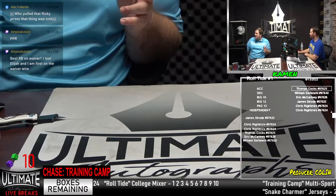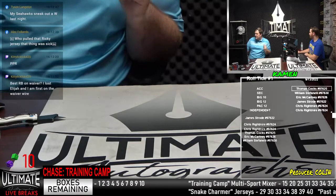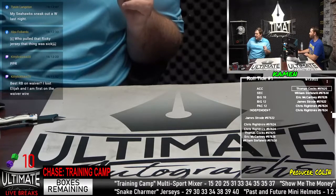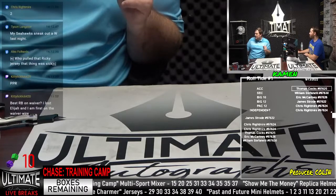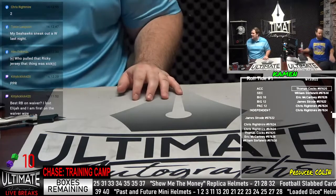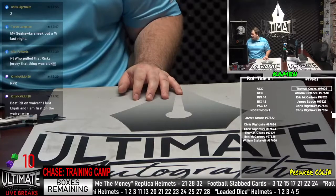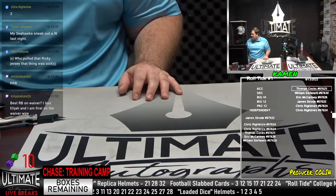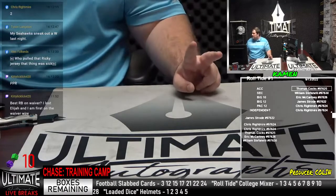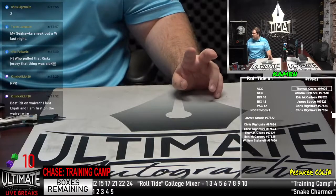We have two spots to go in the slabs, two to go in loaded dice, and two to go in show me the money — so we are closing in on a bunch of breaks. Keep those orders coming. Let's keep ripping boxes. Box two out of 35 in the college series. This series features mini helmets, jerseys, a few replica helmets, and one authentic — that's the quadruple-signed Alabama Heisman Trophy helmet.